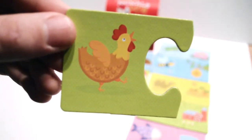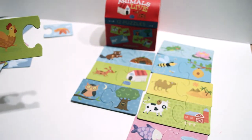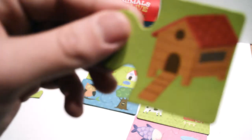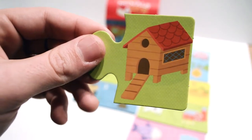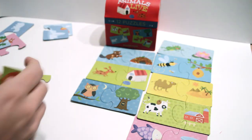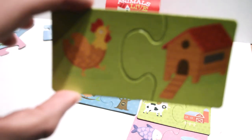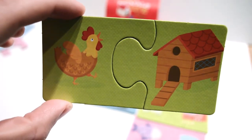That's a chicken. Do you know where chickens live? Right there in the chicken coop. The chicken coops are usually also on the farm, right with the cows. It fits! The chicken goes in the chicken coop, and that's where it lays all its eggs.